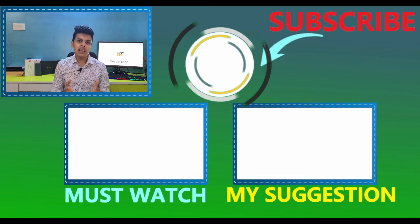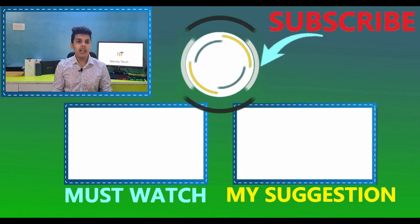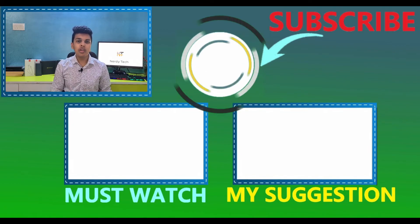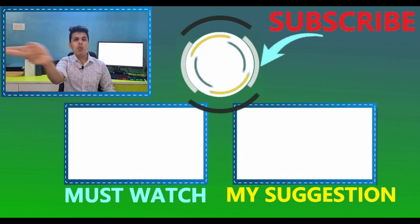Please hit the like button and do subscribe to my channel. Don't forget to watch the previous video I uploaded yesterday. Stay safe, stay healthy, and keep watching my videos.